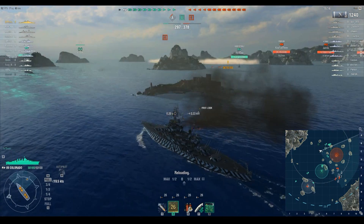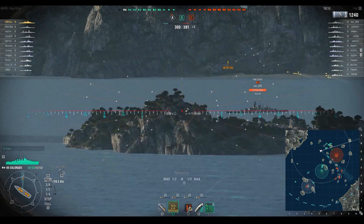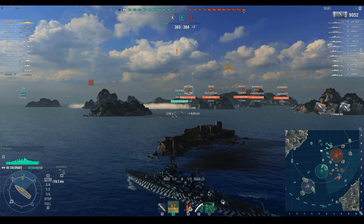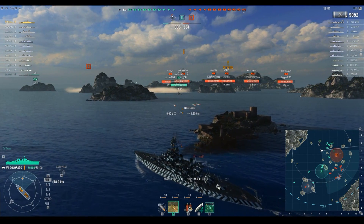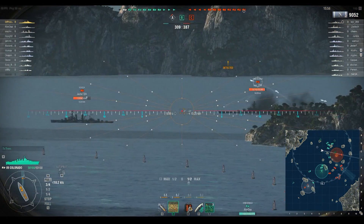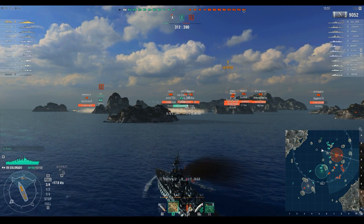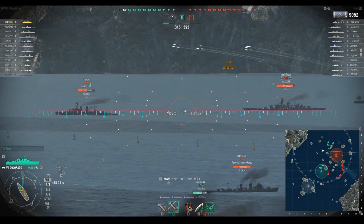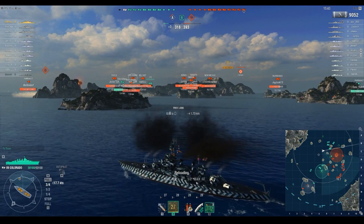We've taken a pot shot at the Gneisenau, and now torpedoes are coming in. We're continuing to maneuver — 7,800 damage in one salvo. One hit, three overpens — out of eight shells we hit with four at 15 kilometers. You could not have done that in closed beta with this ship. Simply was not possible to get that many hits with this ship during closed beta.